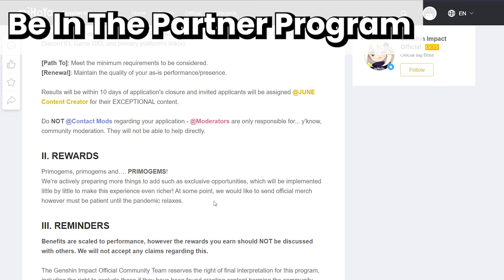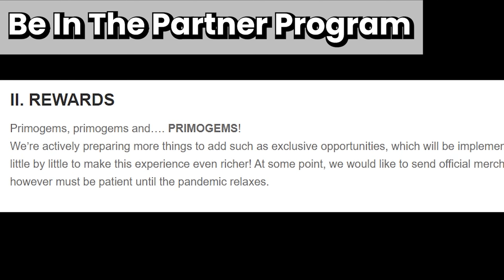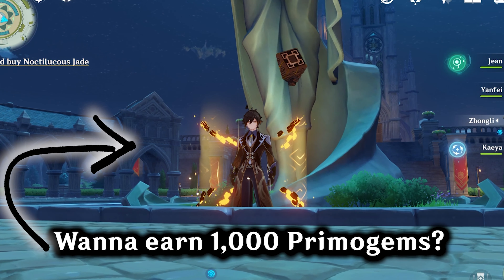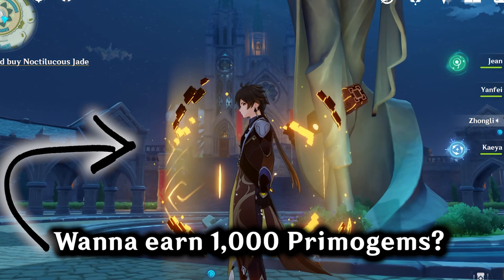The bonus way to earn Pima Gems is to become a Genshin content creator and get paid thousands of Pima Gems from Mihoyo. All you gotta do is apply and you're set. Subscribe and watch the next video to learn how to earn thousands of Pima Gems from Mihoyo right here.